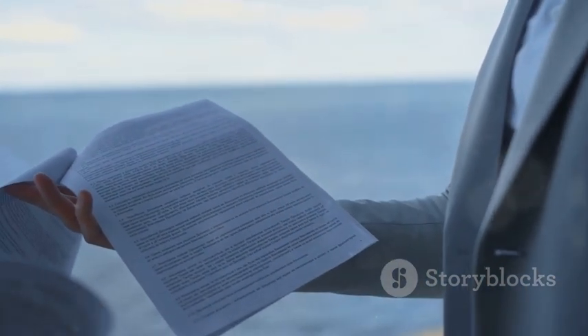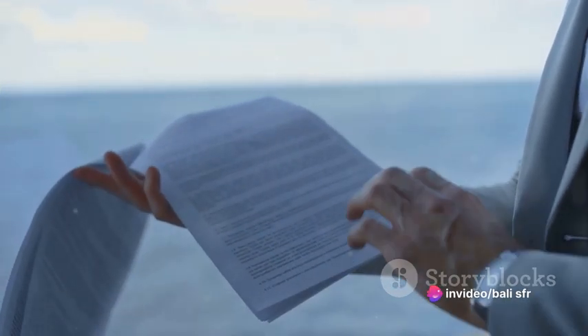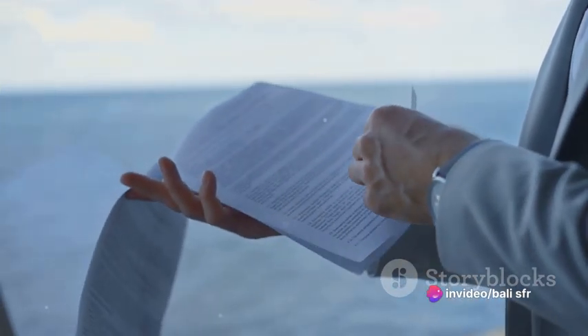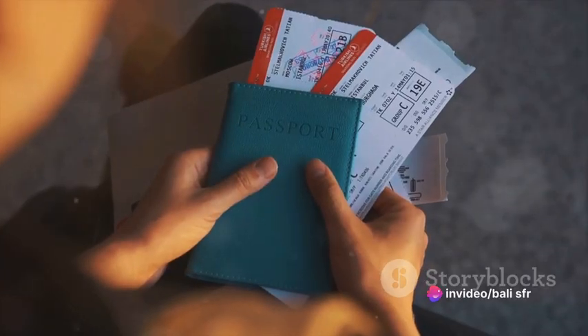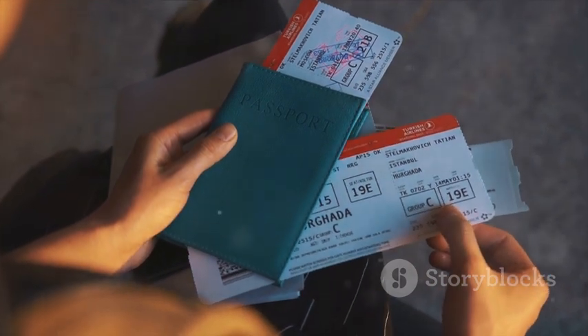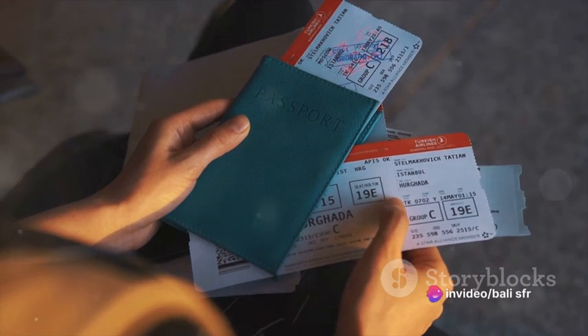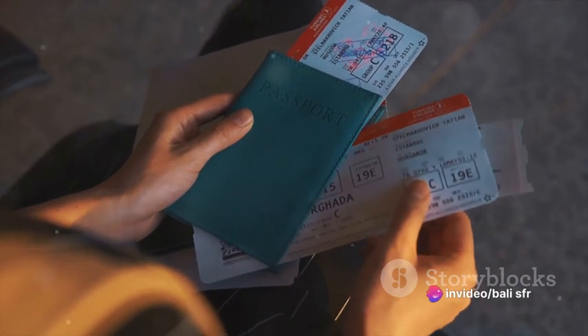Lastly, it provides the details of the goods, their quantity, and destination, which is used as a guide for the transportation and delivery. Think of it like a passport for goods — just like how your passport has your photo, nationality, and other details, a bill of lading contains details about the cargo, like the type of goods, quantity, destination, and shipper's details.